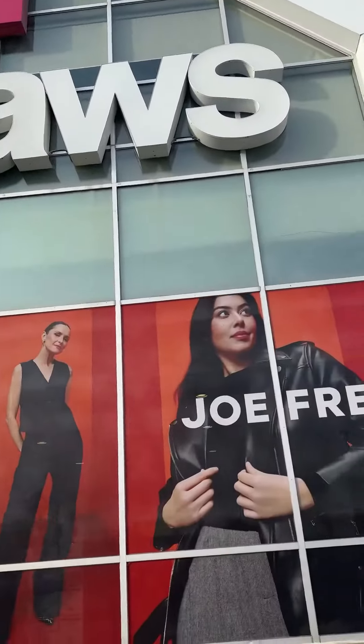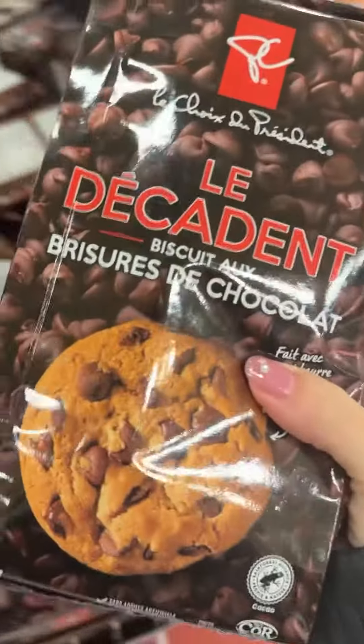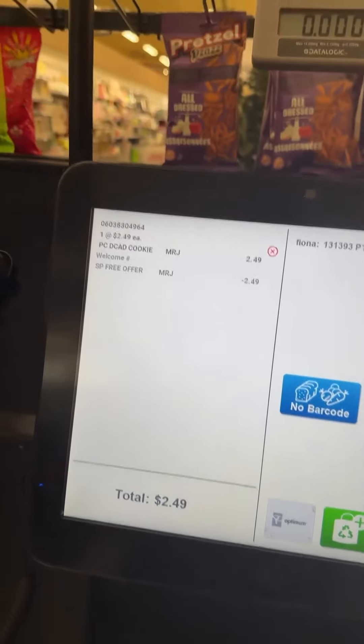Check your PC Optimum account because I had an offer for a free pack of cookies. I used to eat these cookies all the time and they're pretty good — it's worth getting it on your birthday.